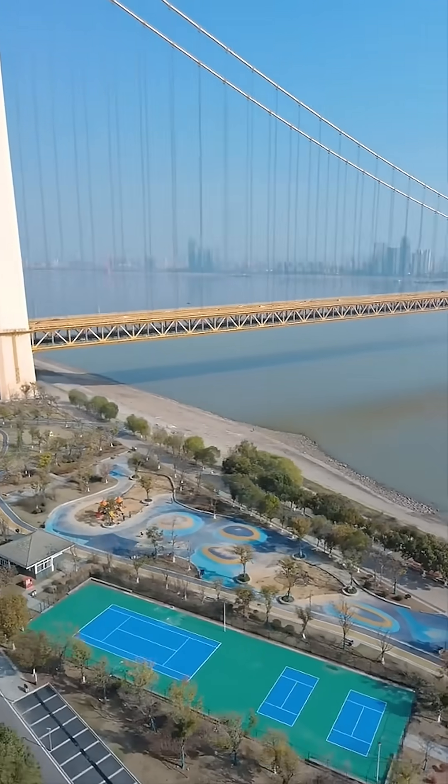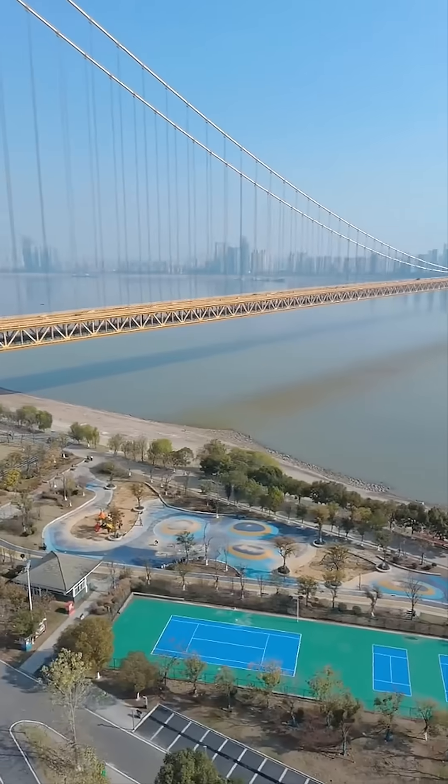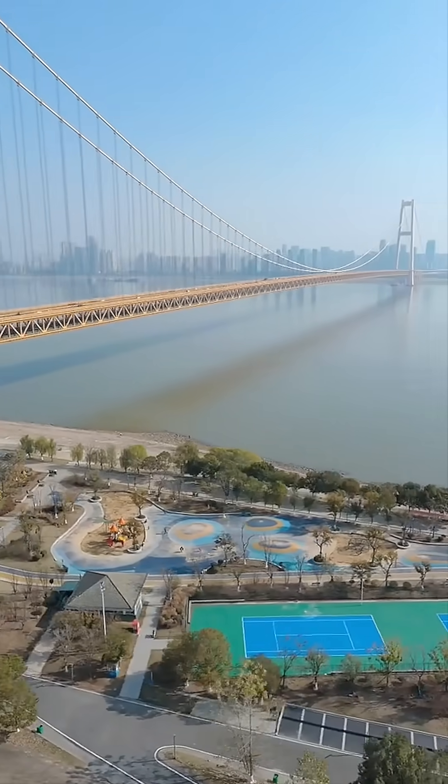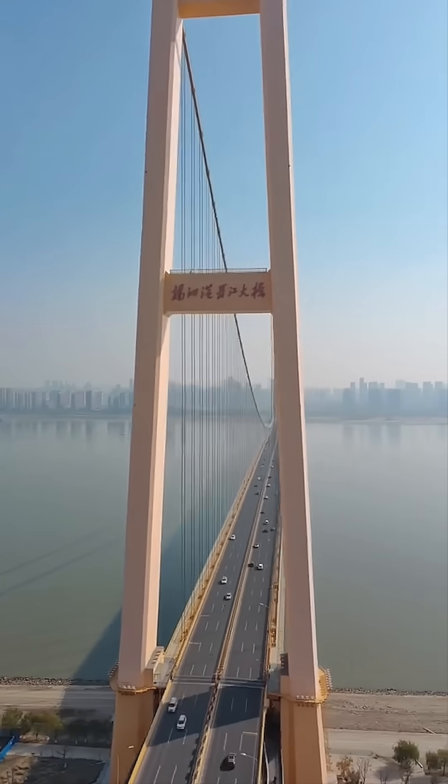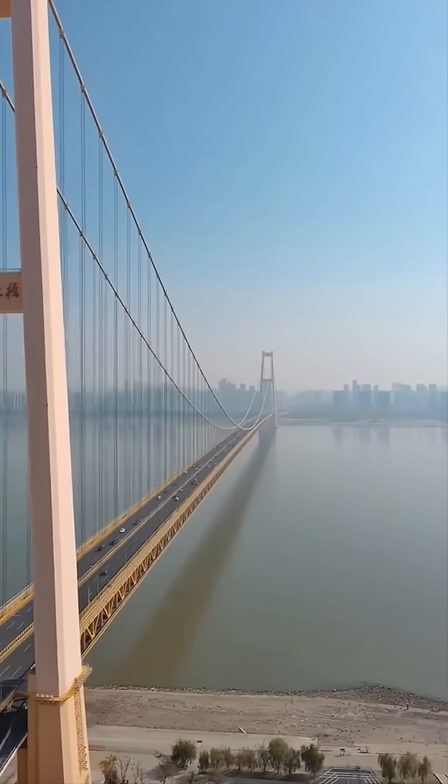Imagine standing beside a river so wide it feels like an ocean, and above it rises one of the most extraordinary bridges ever built. This is the Yangtze River Bridge, a jaw-dropping example of modern engineering done right.